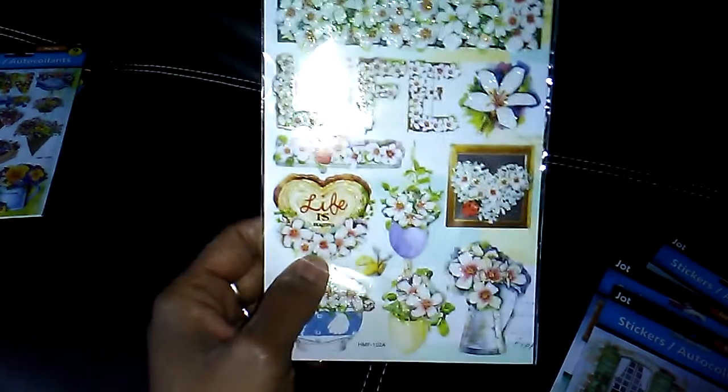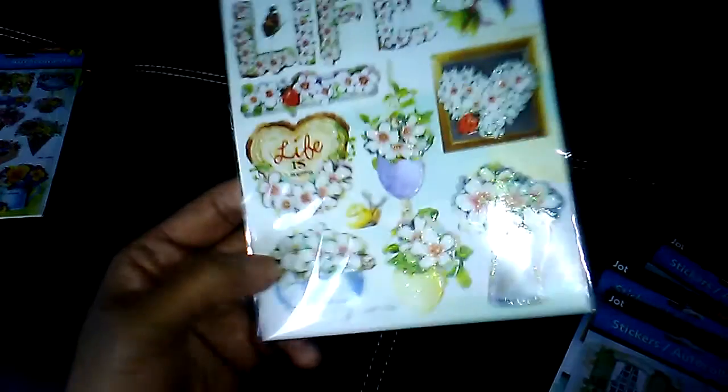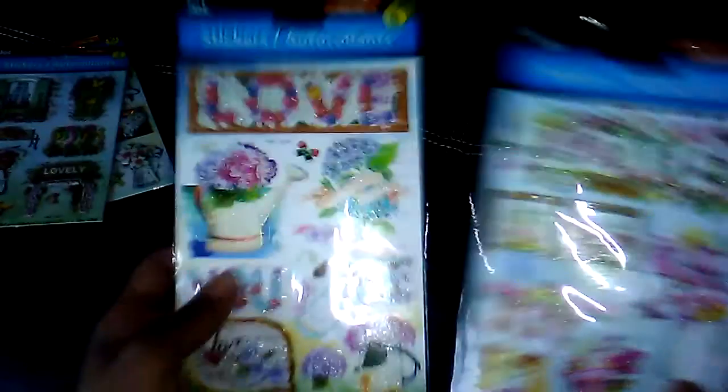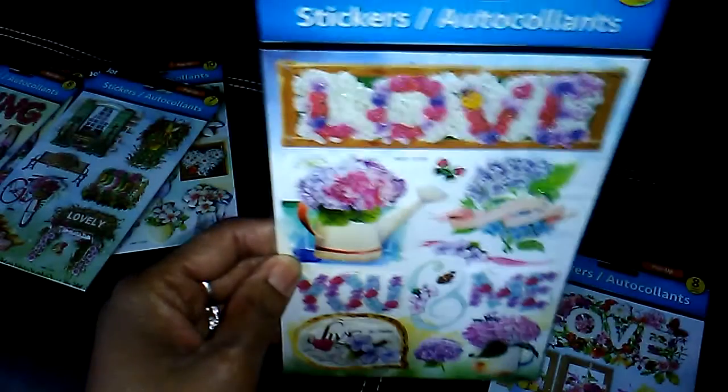The next stickers are these life stickers. They have a little glitter on them. I picked up this package — a little bicycle, they say lovely. And then I picked up this package of stickers that says love you and me, and this other package that says love and joy.